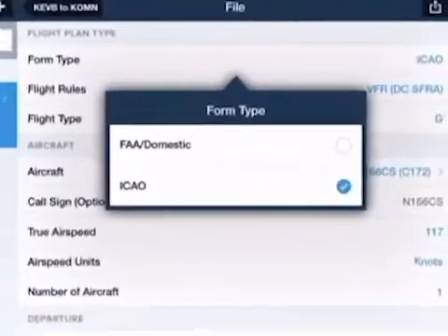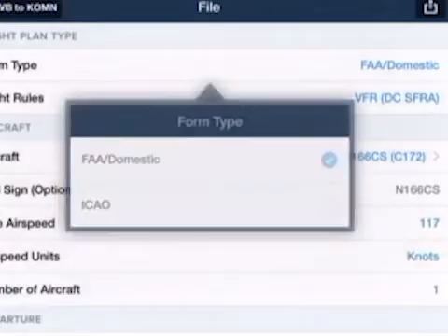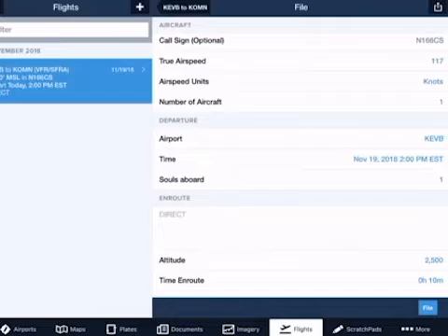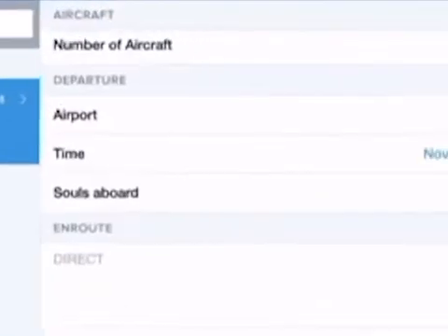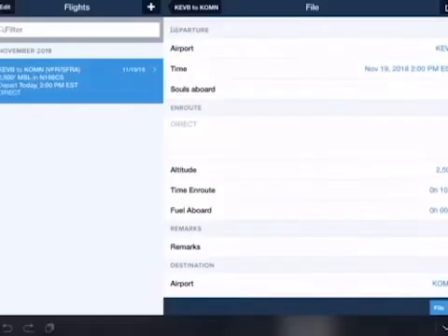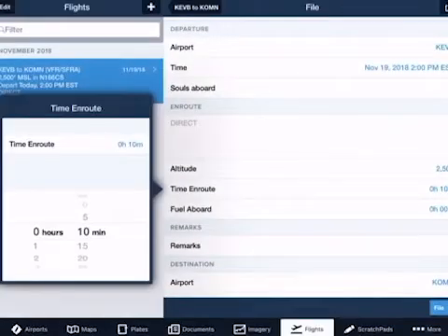Step 7: Change form type to FAA domestic since we are flying within the states. Step 8: Double check that the proper information has been entered for the aircraft and the number of souls on board. Step 9: Double check the estimated time for your flight. The time en route may be an estimation.